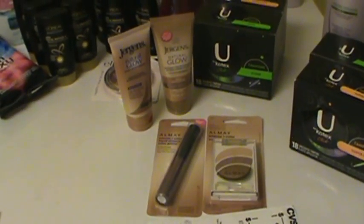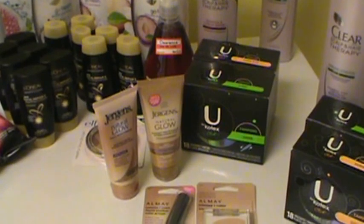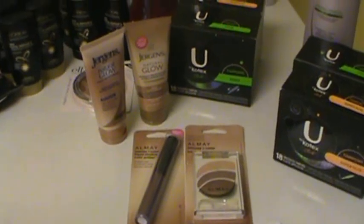With all my coupons, rewards and everything, for one Clear, two Kotex, two Juergens, and two Almay, I ended up paying $8.11. So I thought that was pretty good.